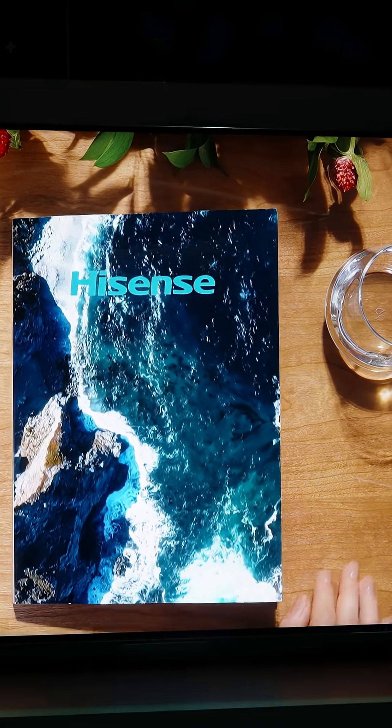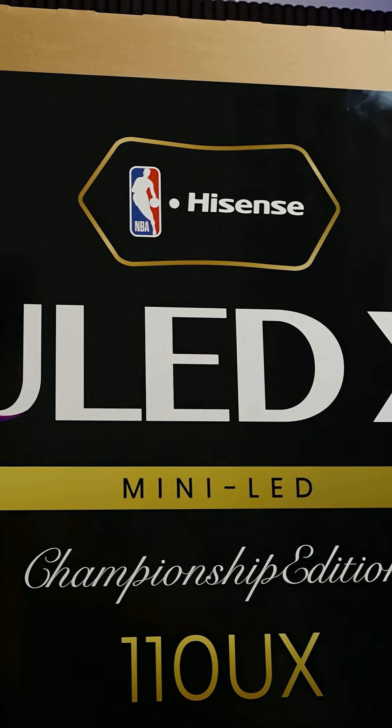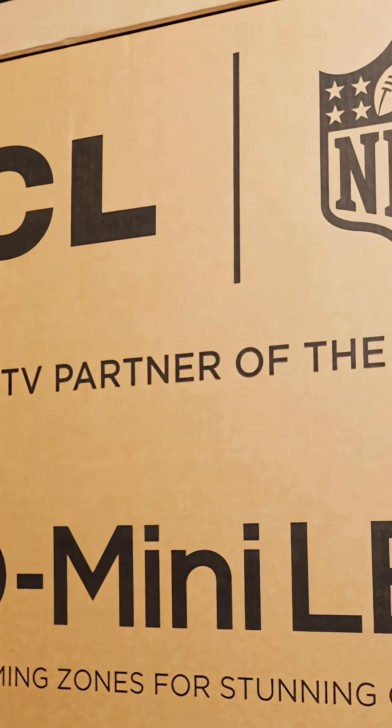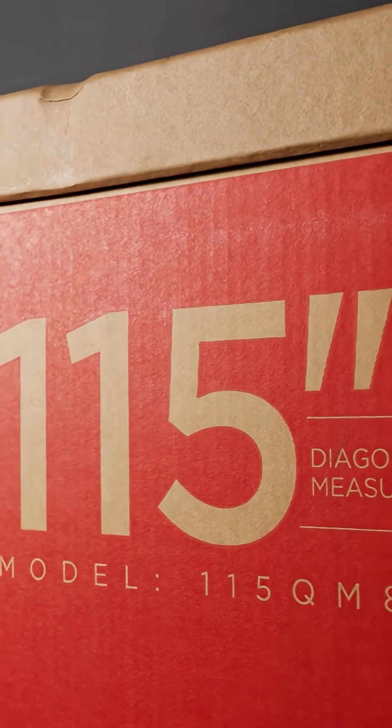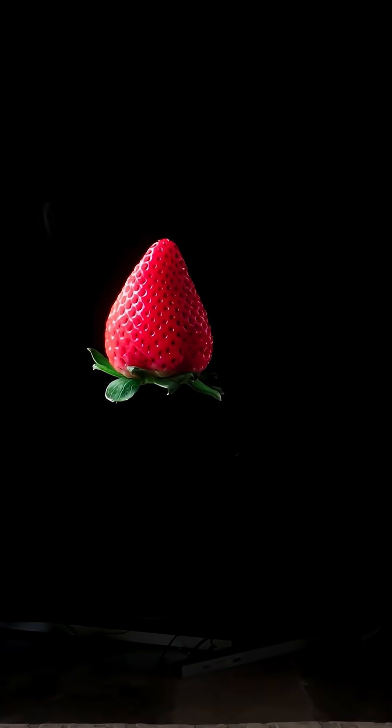I know, I sound crazy saying that, but let's think about it. Hisense's 110-inch UX, the 2024 model, came in at $15,000. TCL's 115-inch QM891G, also a 2024 model, came out at $20,000.